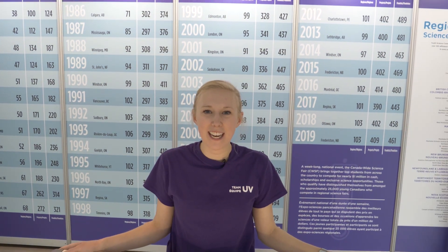And we're back! Welcome to day two at the Canada Wide Science Fair. Let's go check out some more projects.